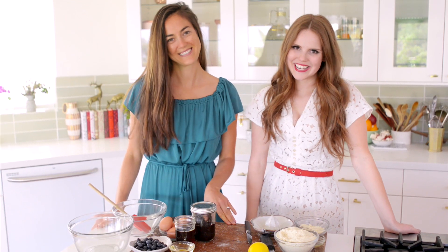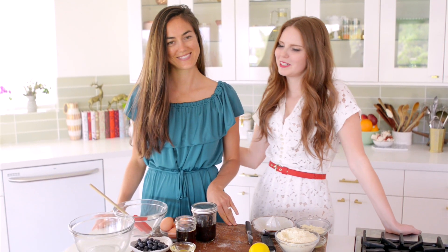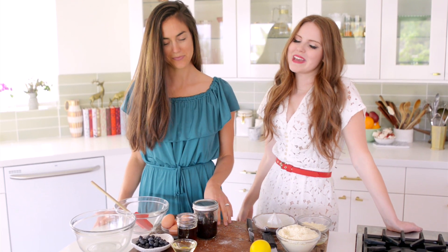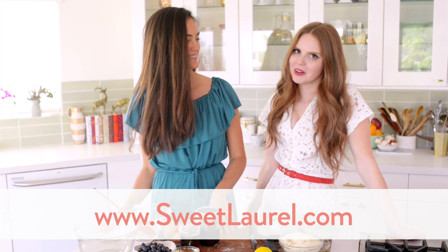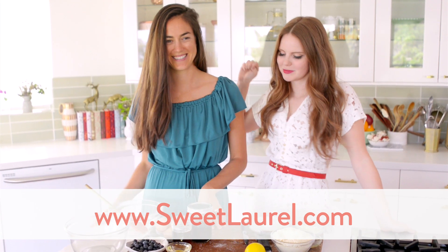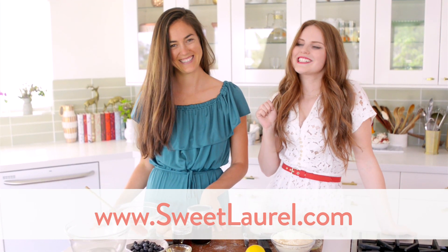Hey everybody, Claire here, and today I'm with my lovely friend Laurel. She is the amazing baker behind Sweet Laurel, the baking company we are launching together, and I'm so excited about it — it's gonna be great.